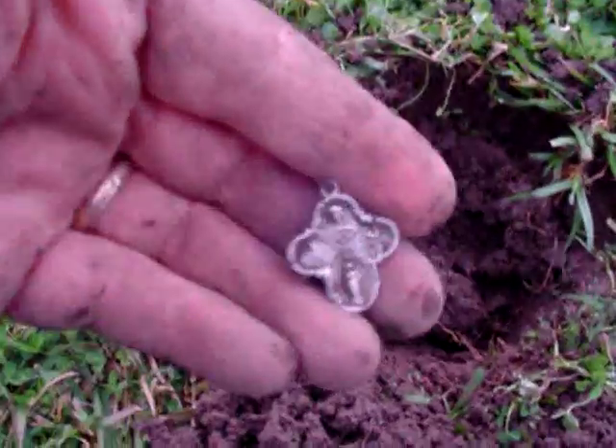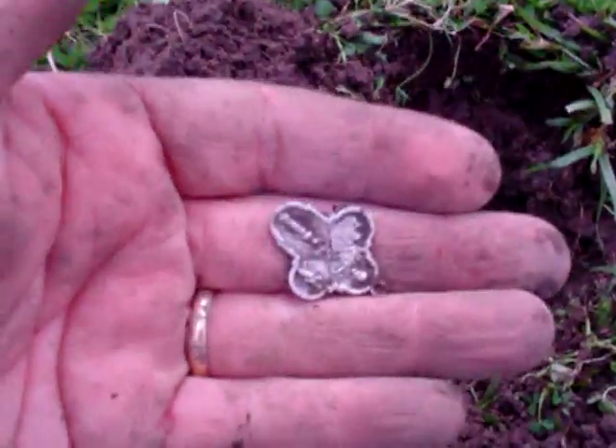Alright, I found my first silver of the day — a religious pendant. Pretty cool. Let's see what else we can get.